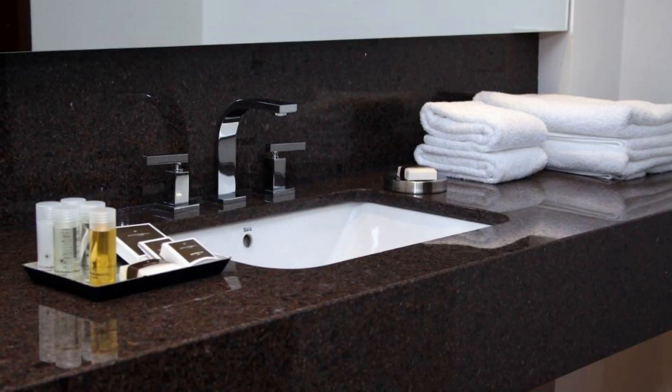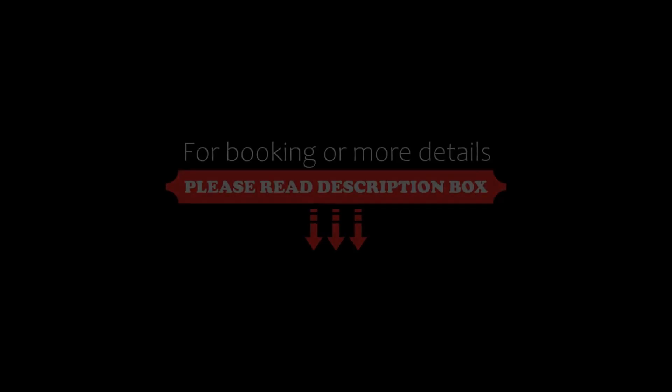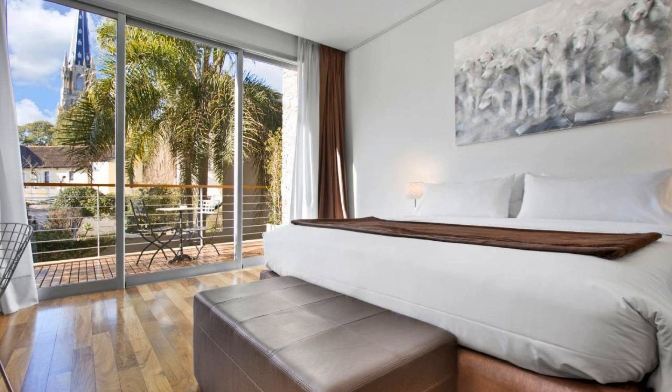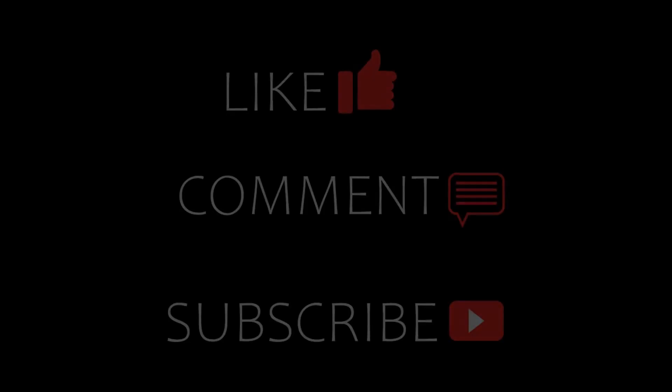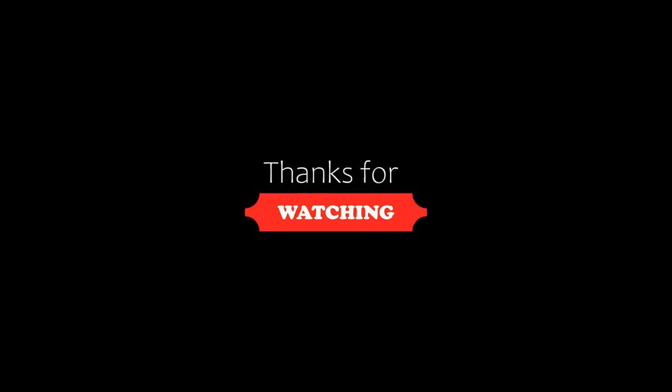We will help you. If you are new to this channel or have not subscribed yet, you must subscribe and press the bell icon so that you do not miss any upcoming hotel video. Thanks for watching.